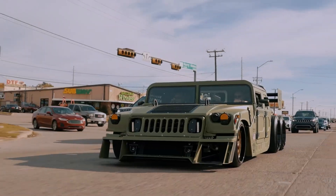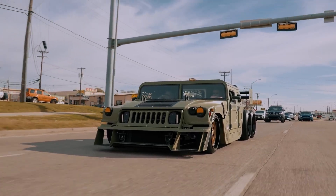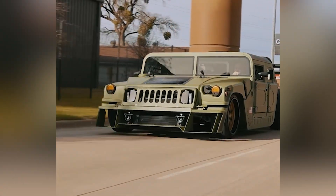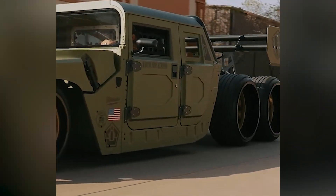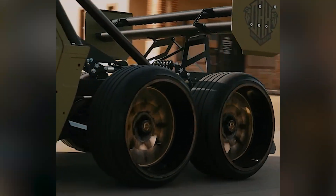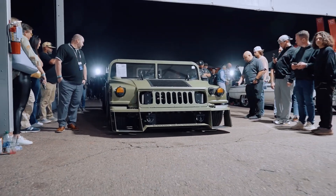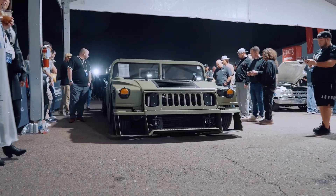With its unique triaxle configuration and lowered stance, this Humvee has skyrocketed to Instagram fame, making other vehicles perhaps a bit envious of its coolness. Their standout feature is the multi-mission portal system, capable of launching both manned and unmanned vehicles from the front compartment.